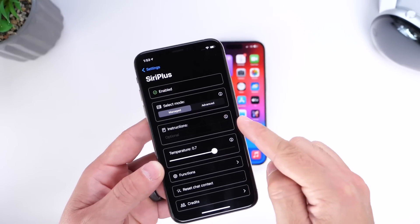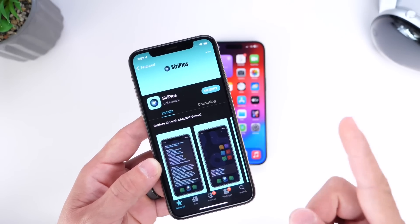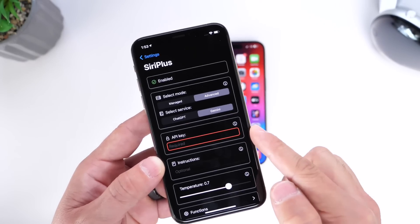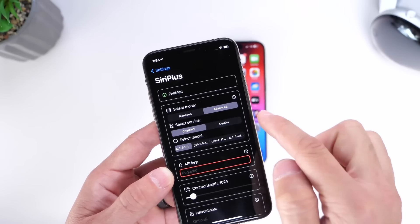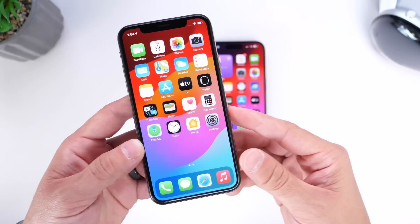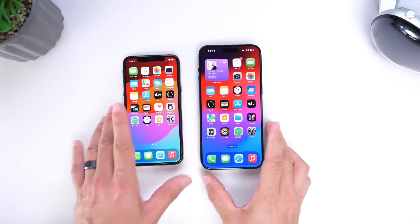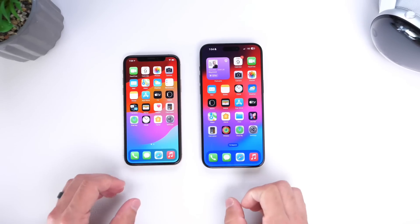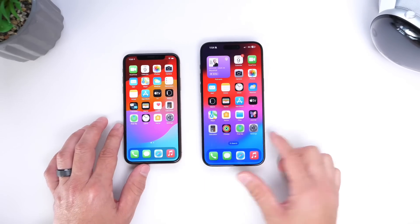This was using Siri Plus, which is a jailbreak tweak available right now in Cydia, priced at $5.99. It can do a lot more — you can use the advanced options to select ChatGPT and use your own API key instead of Gemini. I think it's a really cool concept to test out what Gemini-backed Siri could look like if Apple integrates this into iOS 18. Let me know in the comments if you'd like Apple to add this Gemini technology to the iPhone. Thanks for watching — see you on the next one.